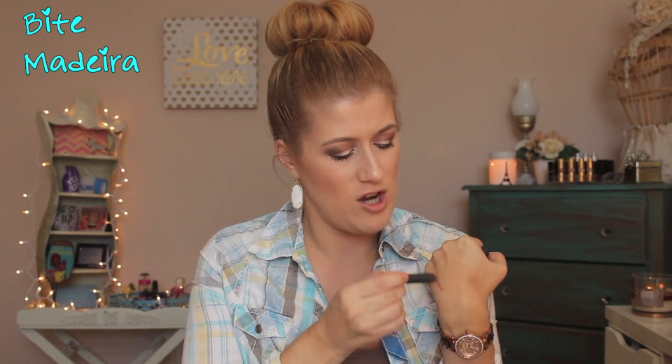For lips, last year I got the Bite Beauty holiday gift set with four lip crayons. They have a new set this year, but this shade — Madeira — is a permanent shade. I love this color; it's like the perfect nude. I am wearing it today. I love the formula of these Bite Beauty lip crayons because bite lipsticks can melt in the Texas heat, but the crayon ones don't.